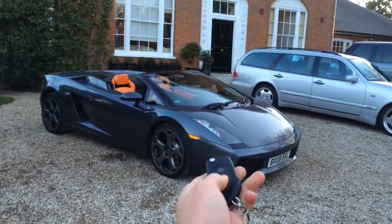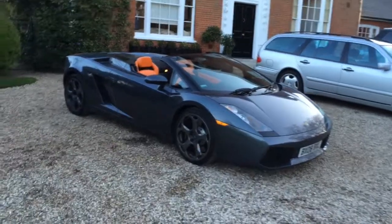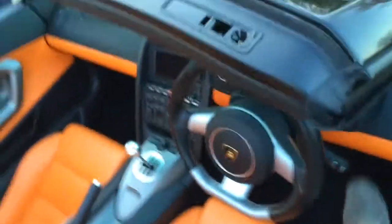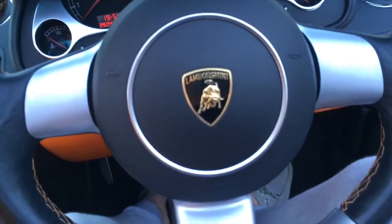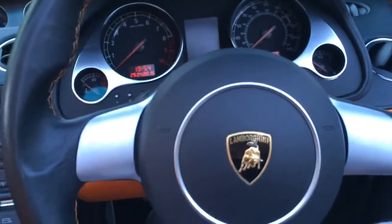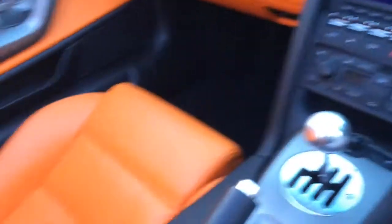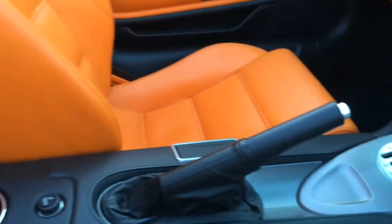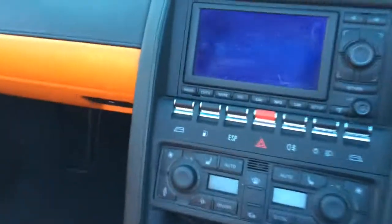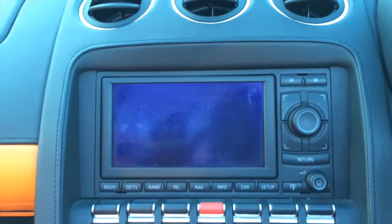So getting into it now — I've got the keys here. It's quite small but still not the same as the SLR actually — a bit smaller. That's what it looks like inside.